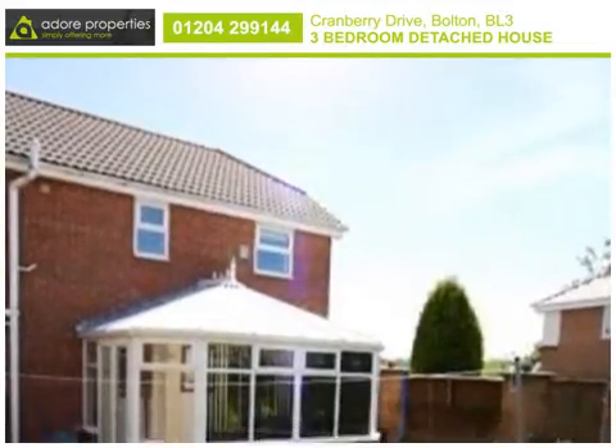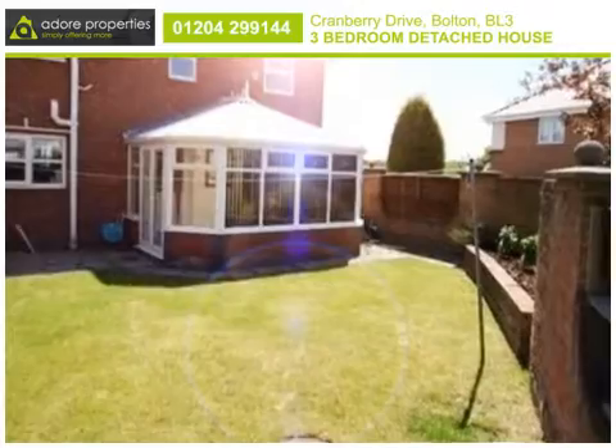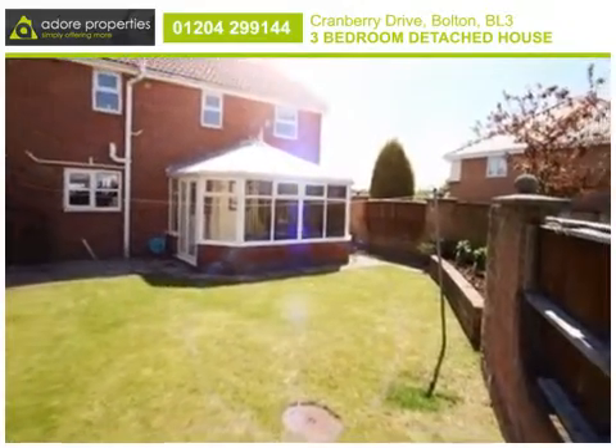Externally, this delightful family home is complemented by a wonderful garden with deck seating area, along with a garage and off-road parking.